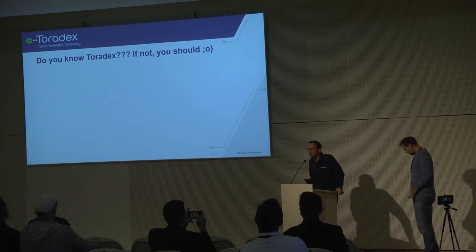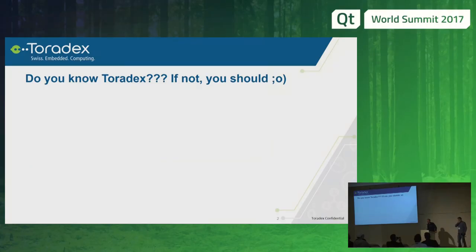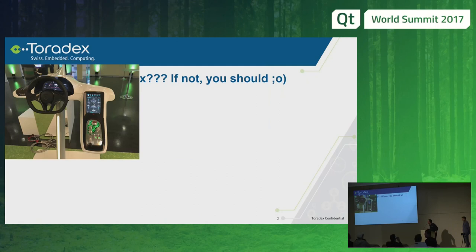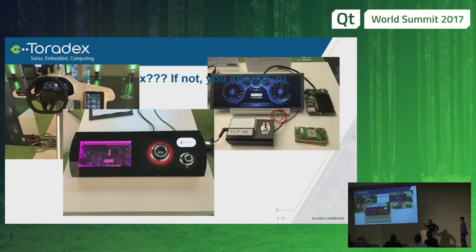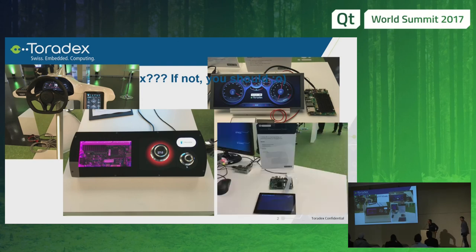Do you know Toradex? Just some examples here. What we see out there in reality — that's the demo from Rimac from the electric supercar. There's also a very nice demo from A-Technology which you can see here, and we have the fastboot demo which is based on Toradex hardware, and we have a charging demo which is also together with Qt.